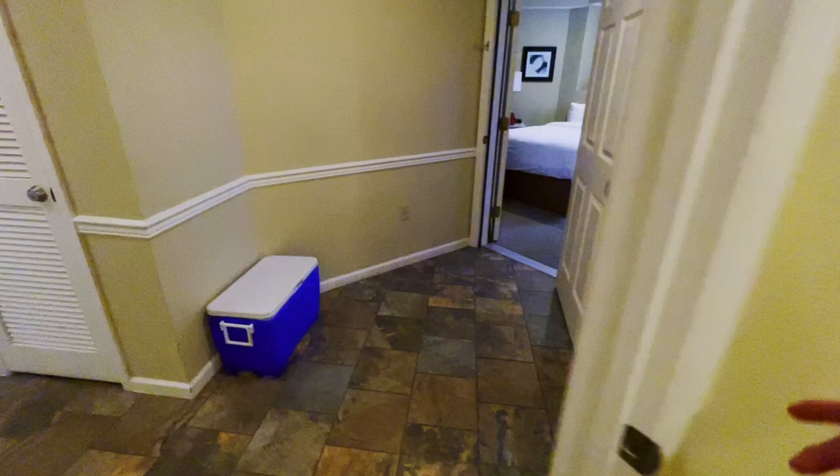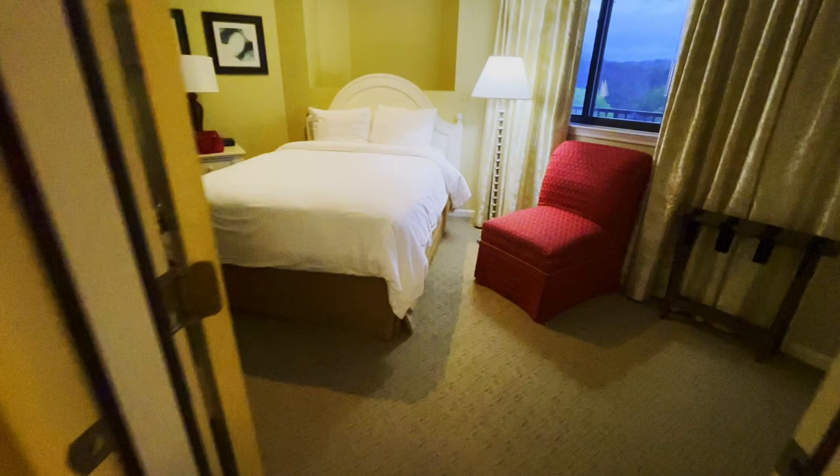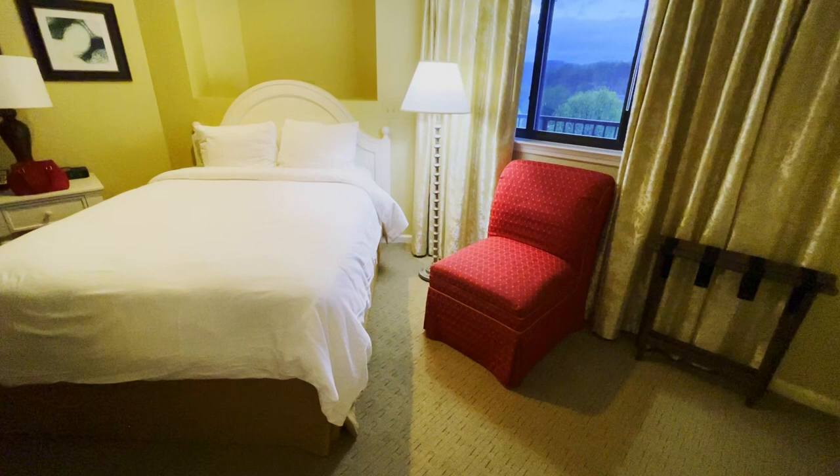We are in the B-side of the unit. The other side, where her sister is staying, is over here — it has a queen bed and comes with a doorway into the lobby area.